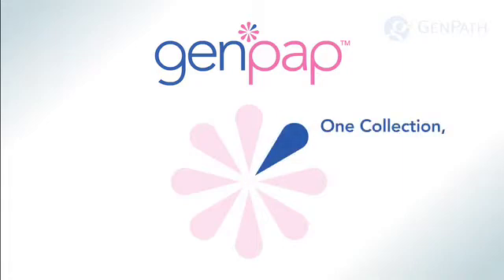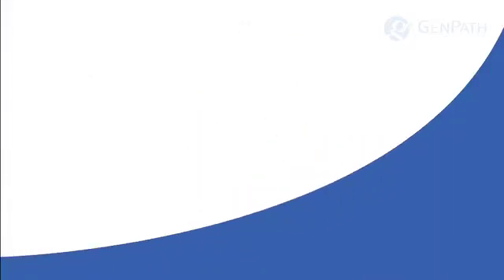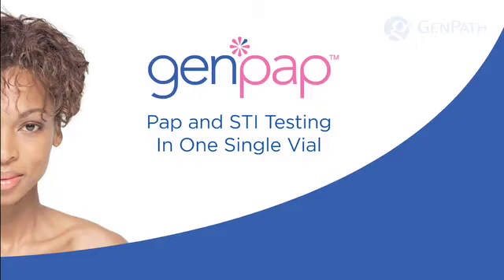One collection, multiple detections. GenPath: Pap and STI testing in one single vial.